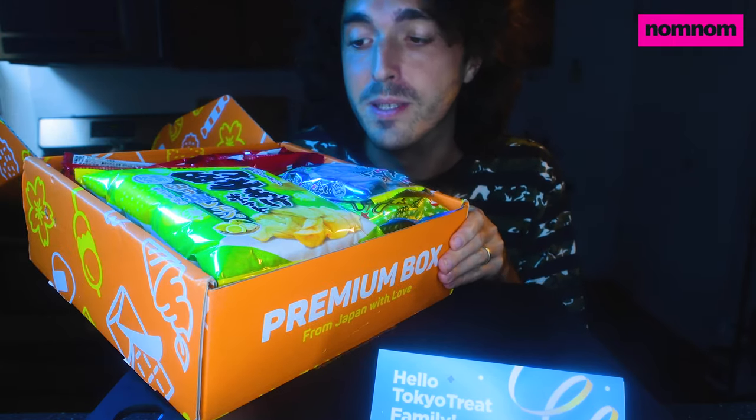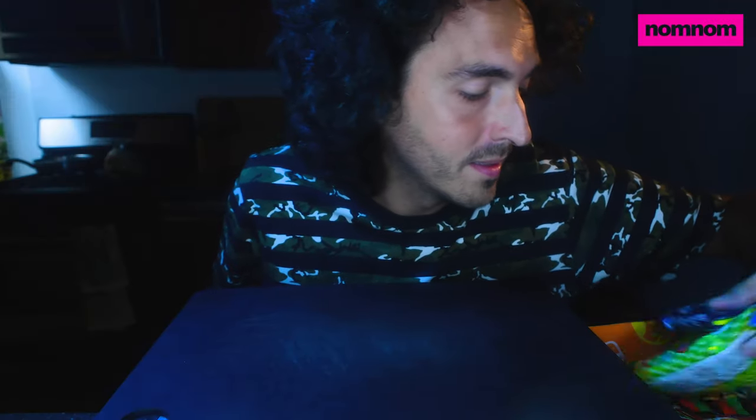Oh my god, there's like so much more in here than I thought there would be. This might actually be a little bit of a challenge. So first things first, let's dig out this soda that they alluded to.